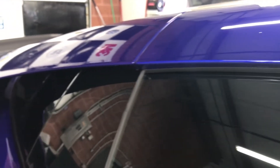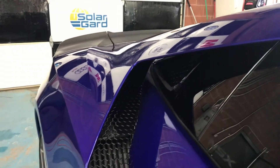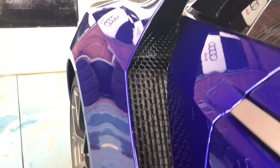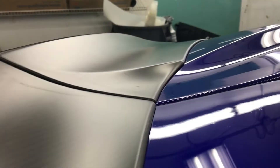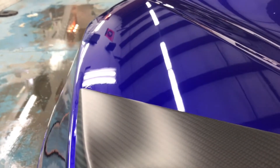This particular car we wrapped in Ultimate as well as Stealth because the carbon fiber accent pieces like the fin and the roof of the car were in a raw carbon fiber with a satin finish, so we wrapped those with XPEL Stealth to retain the factory look of the carbon fiber pieces.